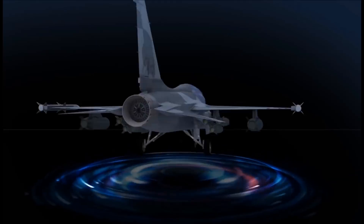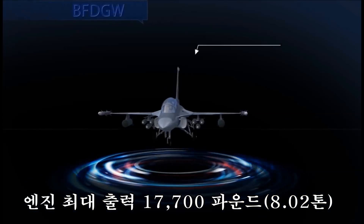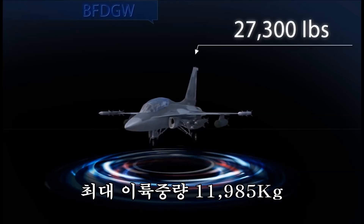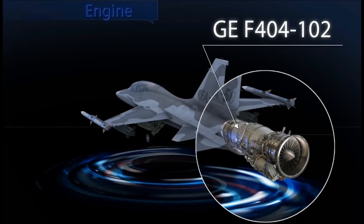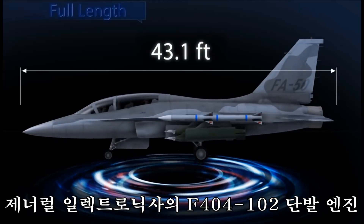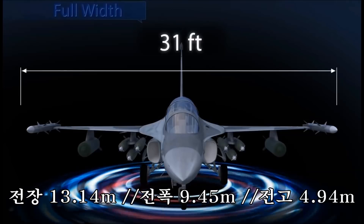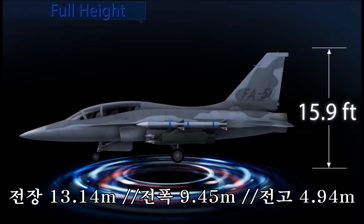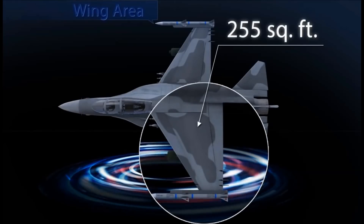FA-50 has a maximum power of 17,700 pounds and maximum takeoff weight of 27,300 pounds with its GEF 404-102 engine. Its full length is 43.1 feet, full width 31 feet, full height 15.9 feet, and wing area 255 square feet.